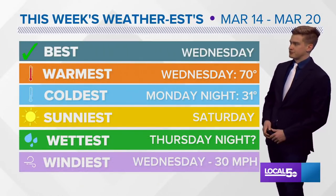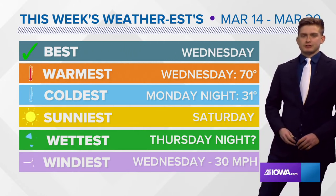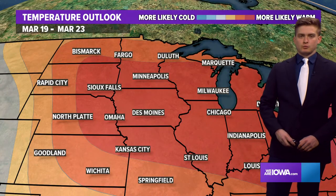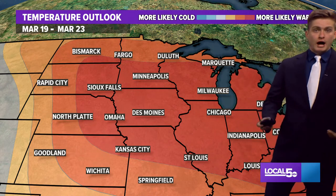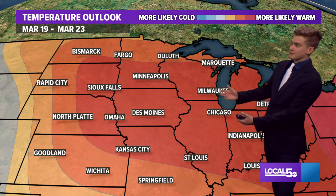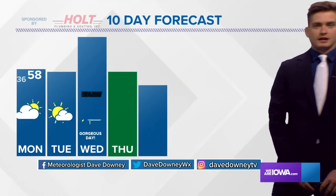Let's go over this week's weather. It's Sunday, so the best day of course is Wednesday with a high of 70 degrees. The coldest is Monday night at only 31 degrees. The windiest comes Wednesday as well, with that warm air moving in. The warm air is really going to roll on for the next week to ten days. This is the six to ten day temperature outlook — we've been in above-average range for the past few days, and that continues on the 10-day forecast.